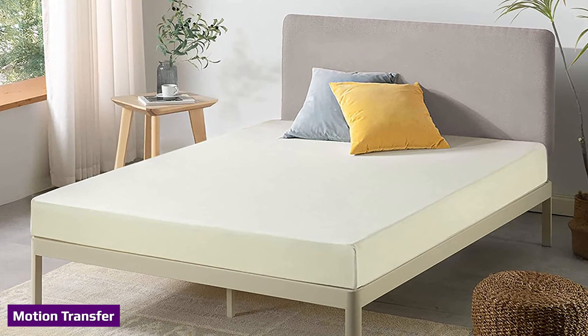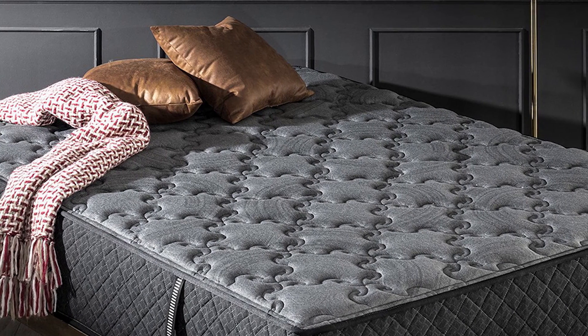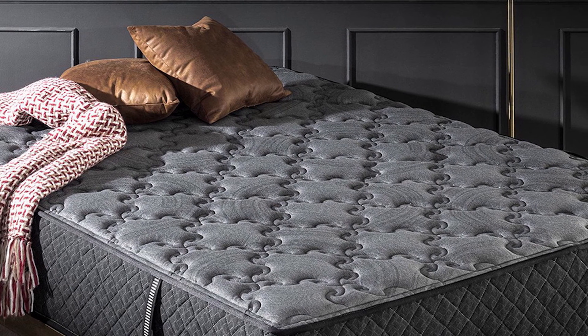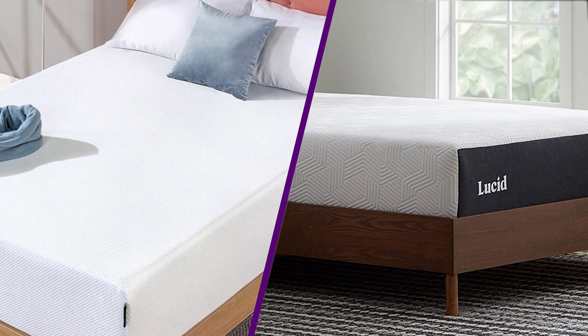Memory foam is unbeatable when it comes to eliminating motion transfer. Hybrids have bouncy steel coils that don't isolate motion very well. Although most coils are individually wrapped to minimize motion transfer, these beds still won't perform as well as an all-foam option. Memory foam is dense and absorbs motion well, making it a better option for couples with different sleeping habits.